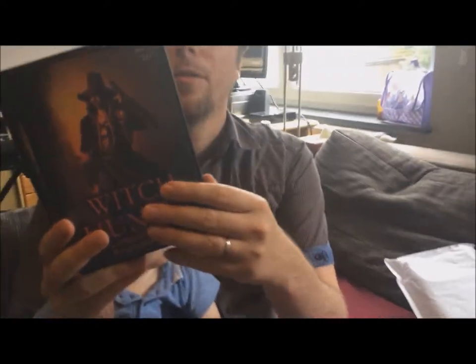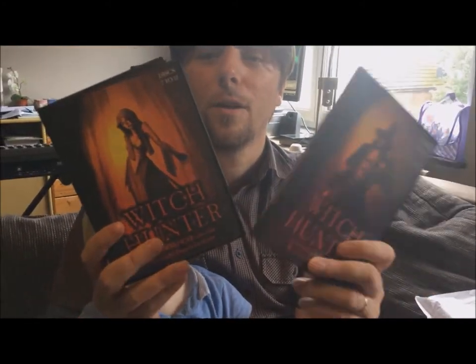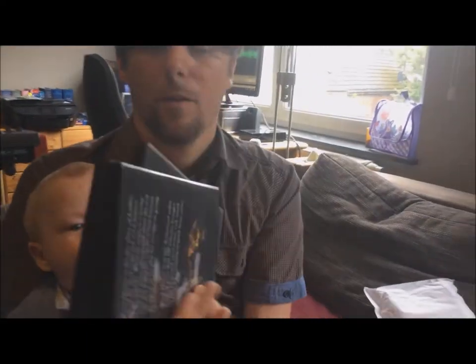Part one covers discs one to six, then discs seven to twelve, and then the appendix — the History of Seven Peaks.